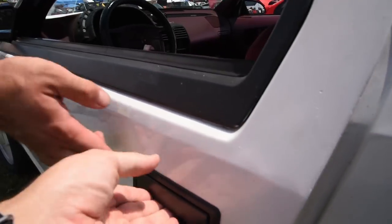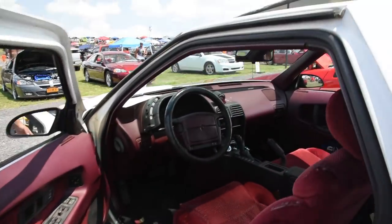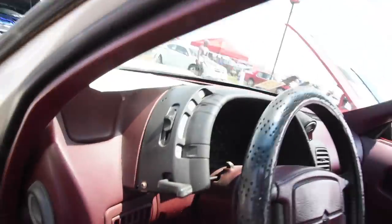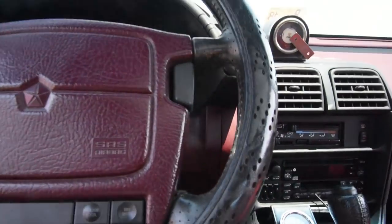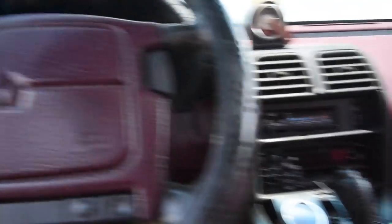This door handle is the same as the Caravan. Steering wheel is Caravan. Everything's out of a parts bin, man. What else is Caravan in here? Well, the head unit they used in every...